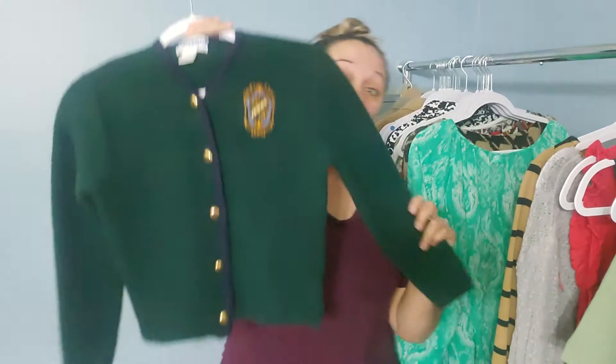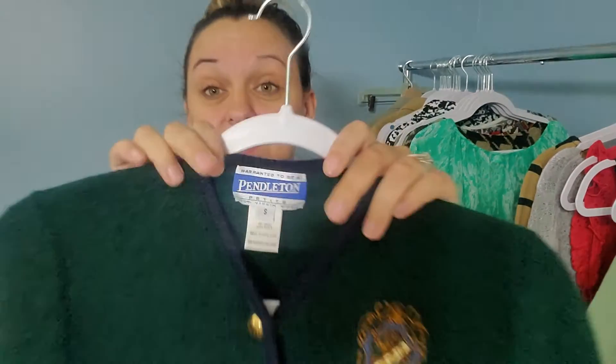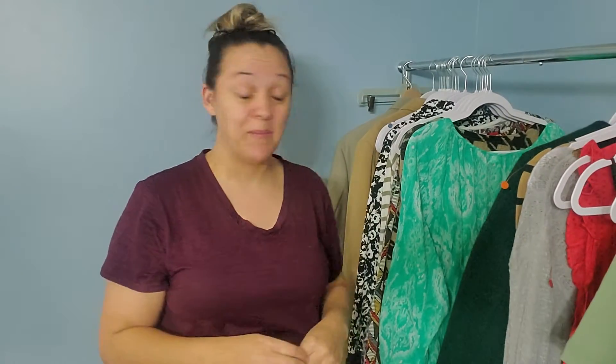Then I found this item and I'm really excited — it's a kid's item. I've been pretty picky about what I pick up for kids lately. But it's this very cute little cardigan — I guess it could be for a boy or a girl. It's Vintage Pendleton, a wool blazer size small. That's really cute. It looks like Harry Potter.